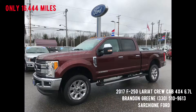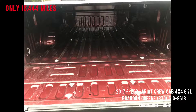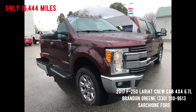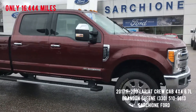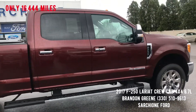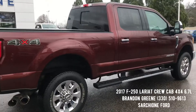Brandon Green here at Sarchione Ford bringing you this 2017 Ford F-250 Lariat. We just got in this 2017 Ford F-250 Lariat crew cab 4x4 with the 6.7 liter Power Stroke diesel.